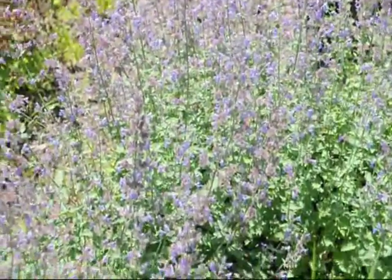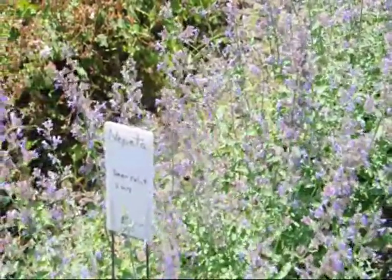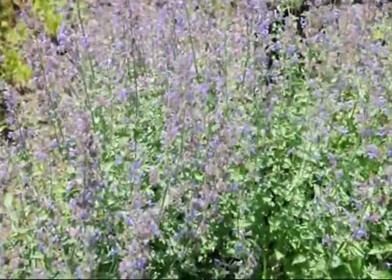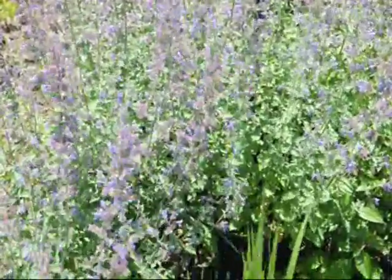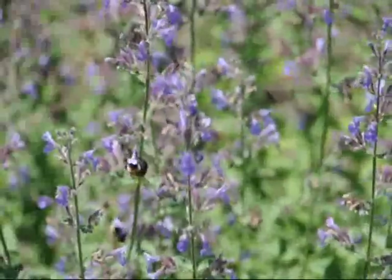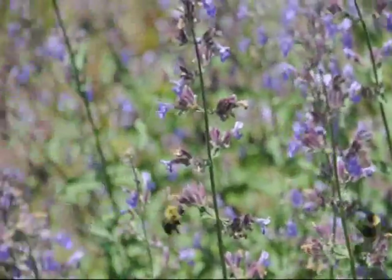These pictures are catmint. Catmint is a long flowering plant — it will often start blooming in late spring and go well into autumn. It is a great plant for having around because it is deer resistant, it is virtually drought tolerant, and it attracts butterflies, moths, bees, and hummingbirds.